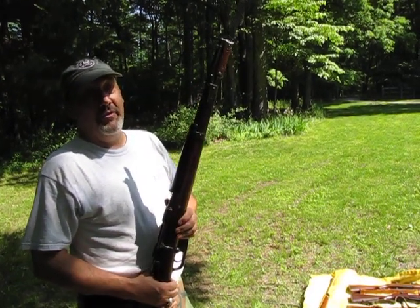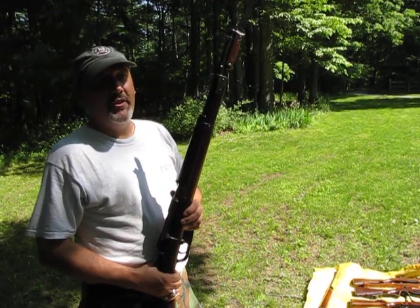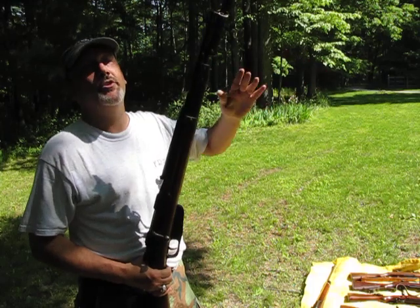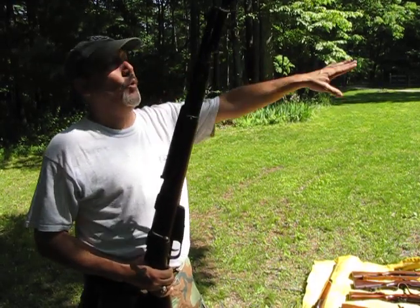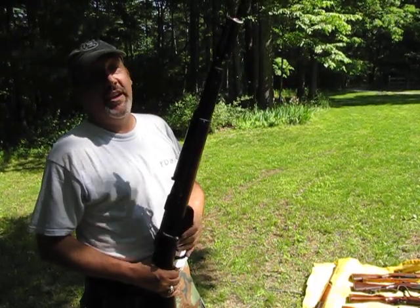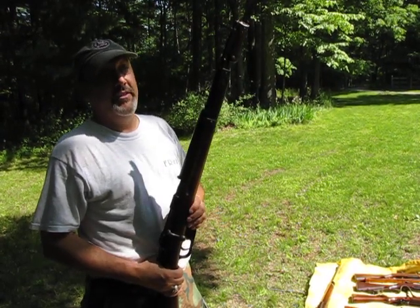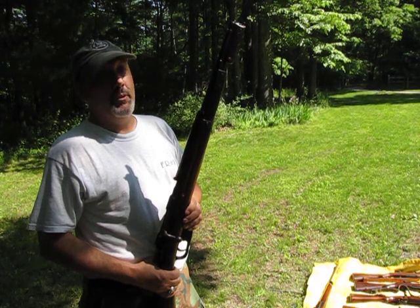The 7.35mm rifles that were left over — I think 74,000 of them — were shipped to Finland to help the Finns fight off the Russians. The Russians had sent 4,000 troops and 400 Finns kicked their ass, sent them back crying. Which is one of the reasons Hitler decided that Russia was probably ripe for the taking, because they couldn't even take the Finns.